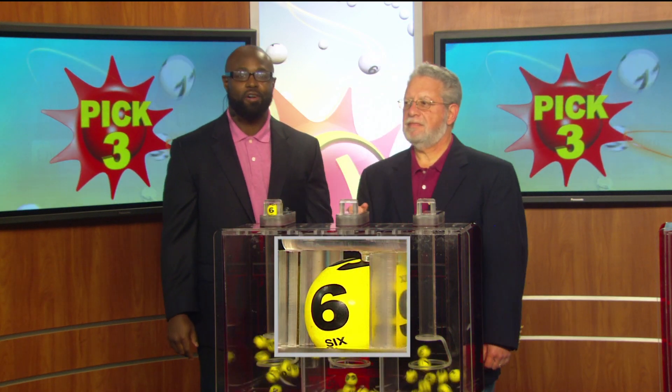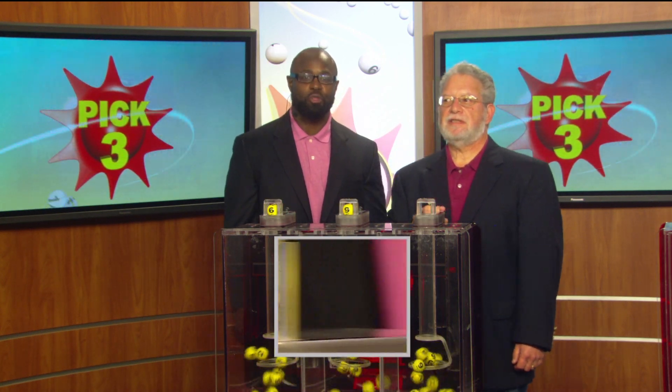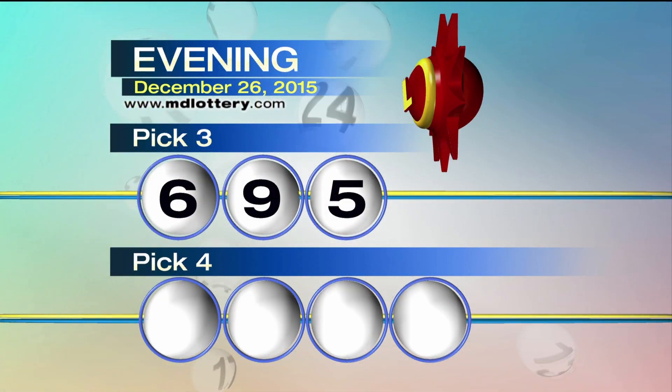Six, as printed on the ball. Next up is a nine, as printed on the ball. And a five — making your pick three numbers: six, nine, five.